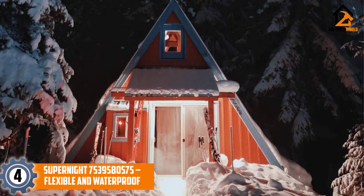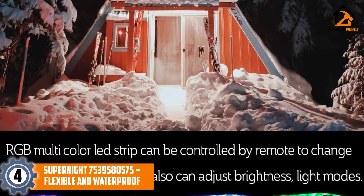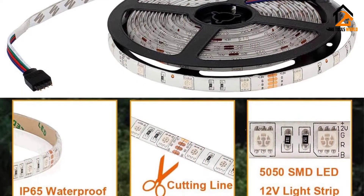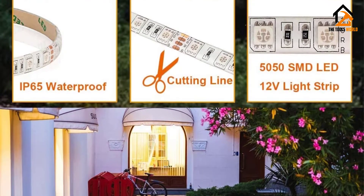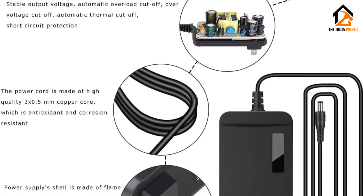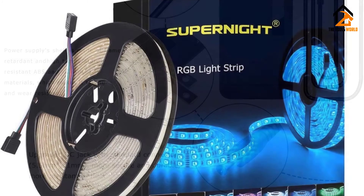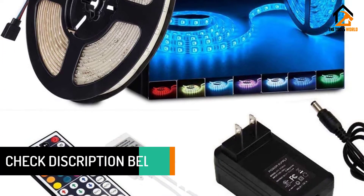Moving on at number 4, we have the SuperNight 7539580575 flexible and waterproof LED light strip. This is yet another great option to consider. While the length is immense, it comes with the same safe-cut technology. First of all, this is waterproof, but the control box and the adapter must be kept away from splashes. The variety of lights is another amazing feature. The colors can be changed using the controller and the options available are white, red, green, blue, or yellow.